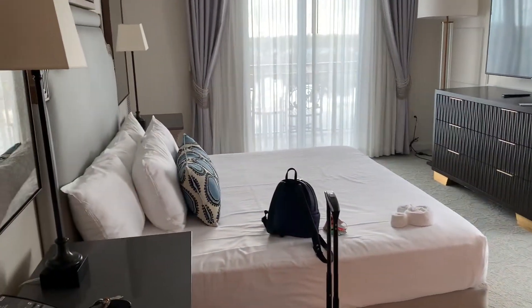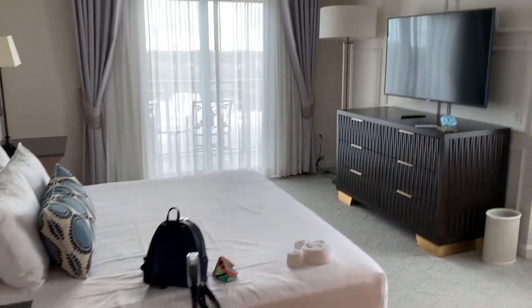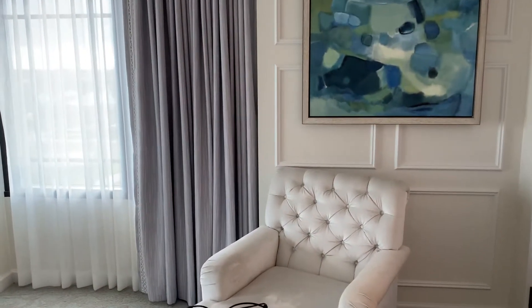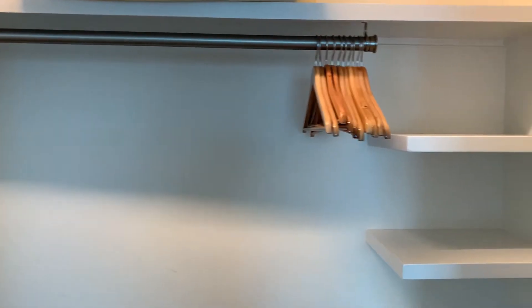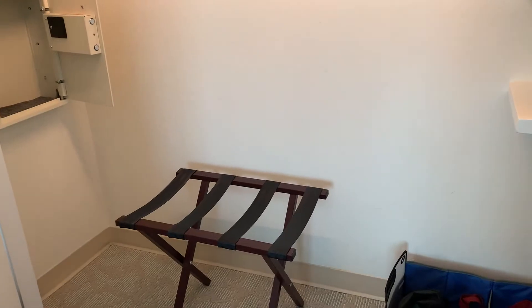The bed is nice and low if people are short. End table. Yours, a nice TV, a nice lounger with Gabe's cable cord on it. Here's our nice big closet with some hangers and actually some little shelves, which I think is cool. And then of course you could put your luggage there and that's ours.